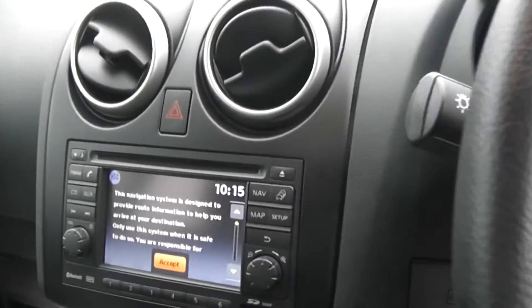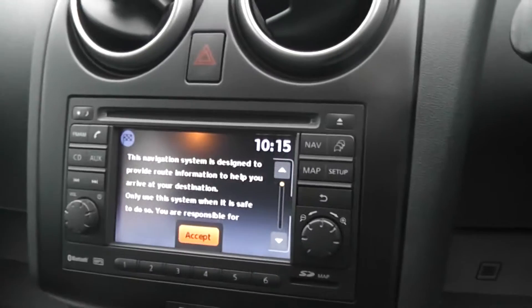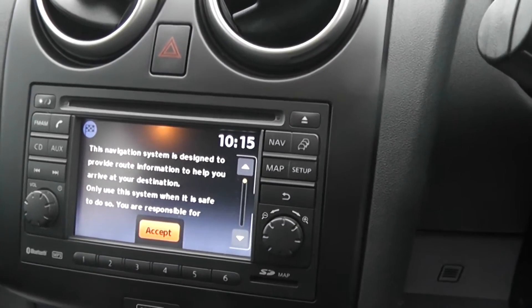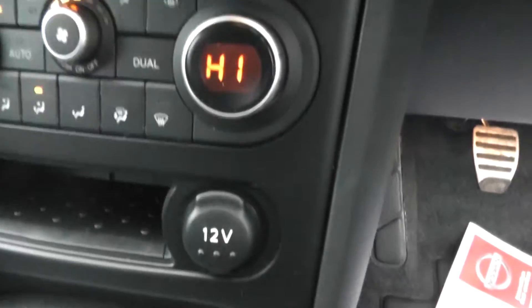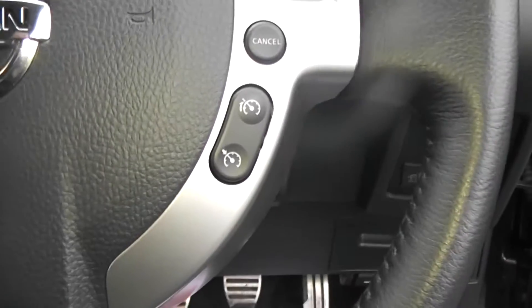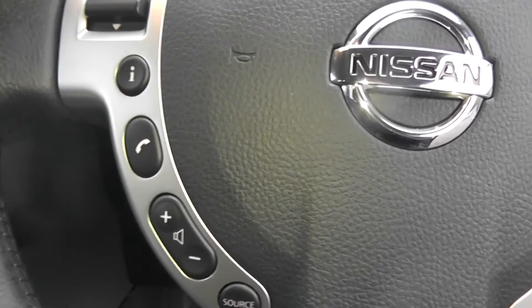To the inside of the vehicle we have the Nissan Connect sat nav system, which includes Bluetooth, single CD and radio player, AUX and satellite navigation. We have the dual control air conditioning system, 12V power adapter, and USB and AUX ports. To the right hand side the steering controls include speed limiter and cruise control, and to the left is the Bluetooth and audio settings.